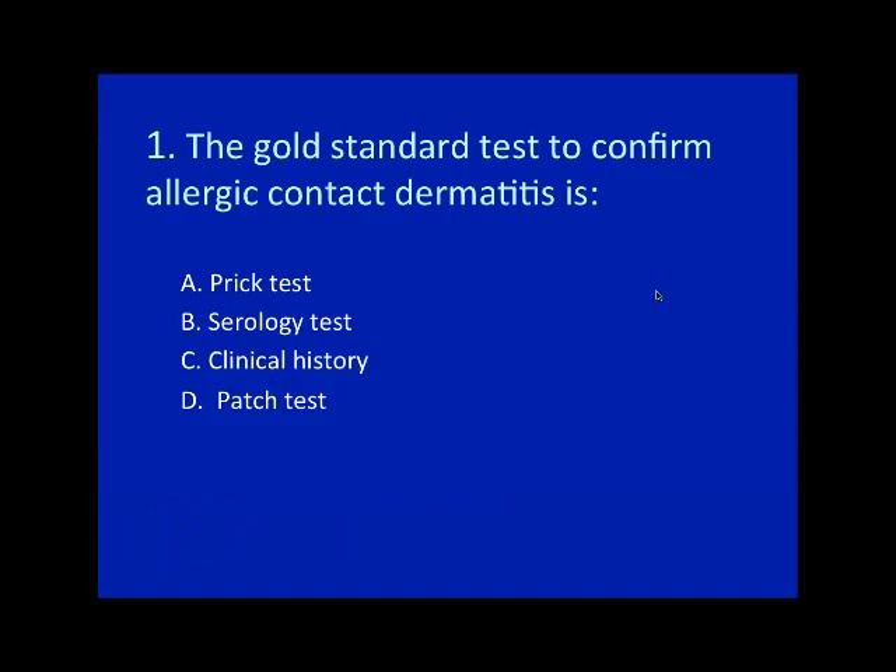Three questions to wrap up. The gold standard test to confirm allergic contact dermatitis is: A. prick test, B. serology, C. clinical history, or D. patch test? The answer is D — patch test — though you do need the clinical history too. Which of the following is true of irritant contact dermatitis? It is a delayed type 4 hypersensitivity reaction, or it decrescendos in the patch test period?